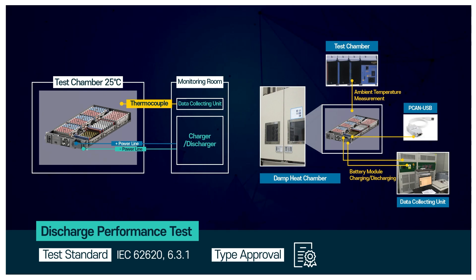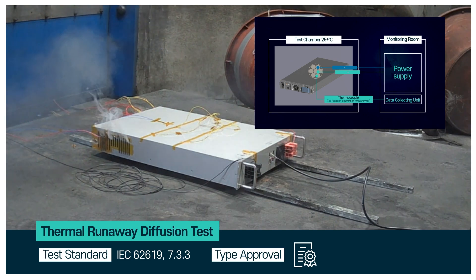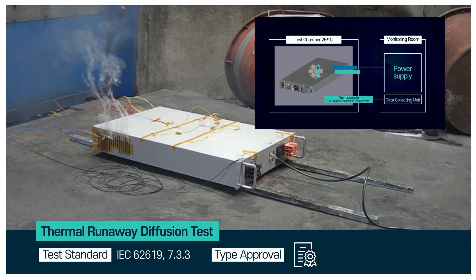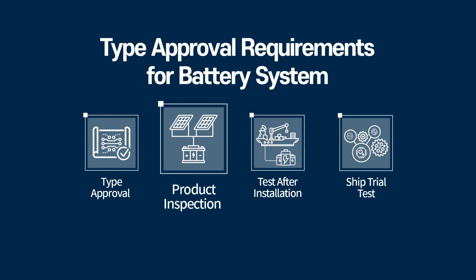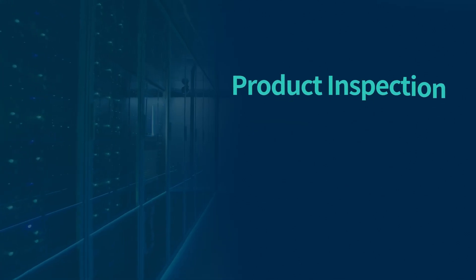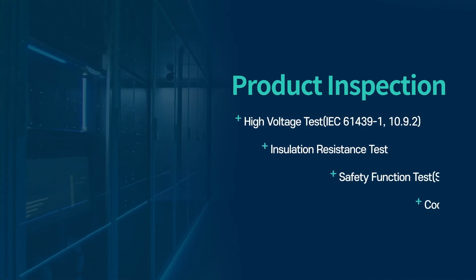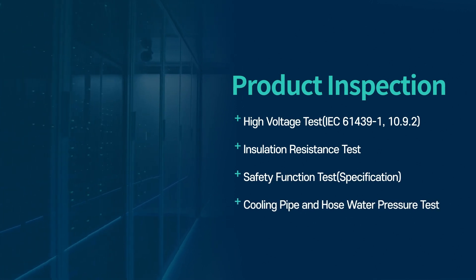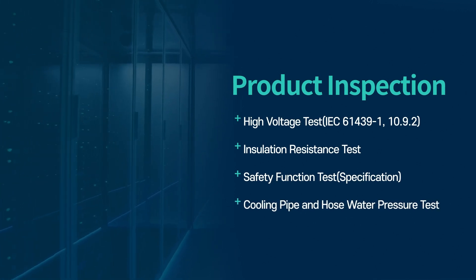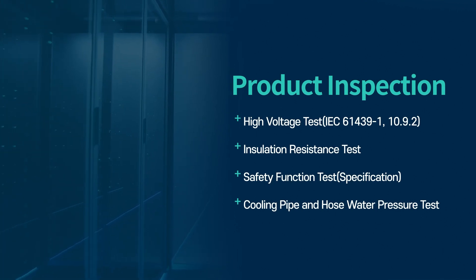The type approval testing can also be done using a mini rack configuration. Each vessel should undergo a product inspection for the battery system. Product inspection items include high voltage, insulation resistance test, safety function, and a cooling pipe and hose water pressure test. Unlike type approval, the equipment under test is to be the same as the equipment on board.